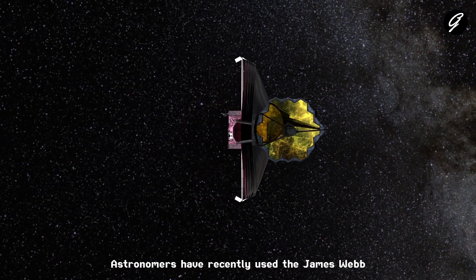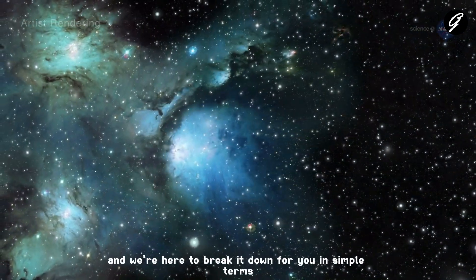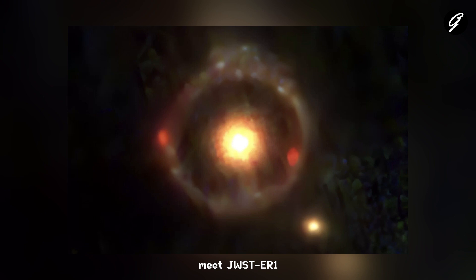Astronomers have recently used the James Webb Space Telescope to make a groundbreaking discovery, and we're here to break it down for you in simple terms. Meet JWSTER1, the newfound galaxy that's causing quite a buzz in the scientific community.